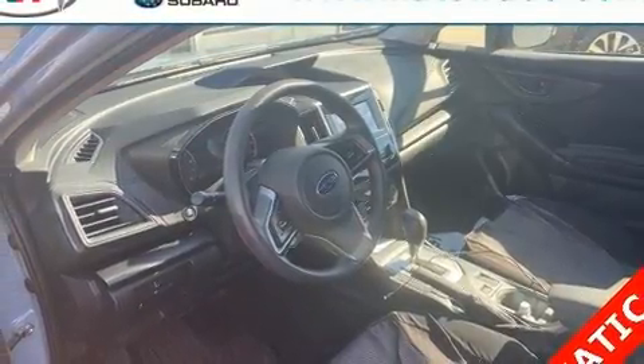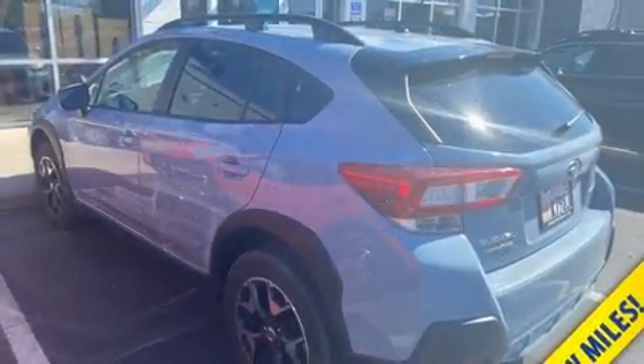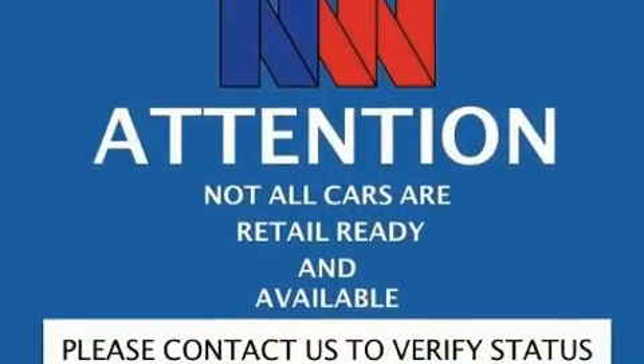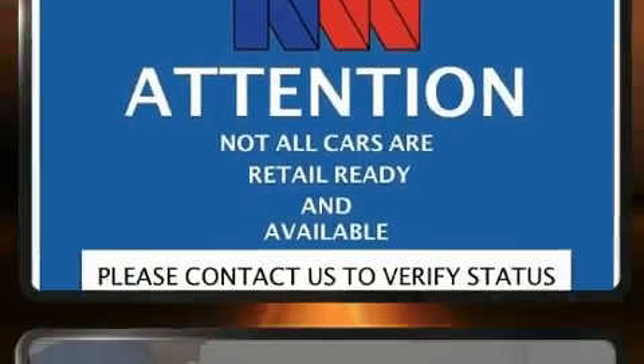A wealth of standard features mean that you no longer have to sacrifice, such as remote keyless entry, one-touch window functionality, rear wipers and power windows.